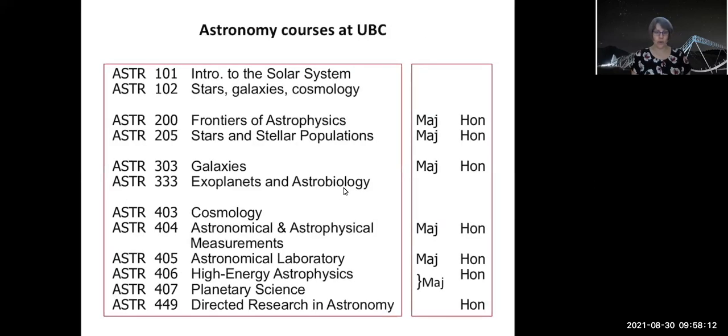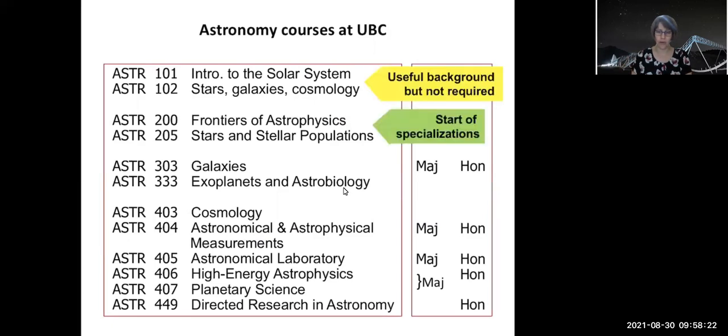Looking over the courses, we have courses offered at every level. One thing I would like to specify is that the 100-level courses — 101 and 102 — are optional. You do not have to have taken those in order to go on into astronomy specializations. You'll get a bit of background there, but it won't really give you an advantage over other students heading into ASRA 200 and 205.